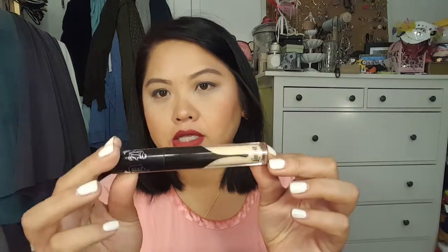I did use the Kat Von D Lock It Concealer in L7 Warm. It's a little bit too light now, but I felt like with the powder on top it didn't look too light, so I did like it. It lasts a long time, and I was very happy I decided to throw it in last minute — plus I wanted to test it out.